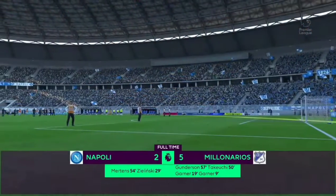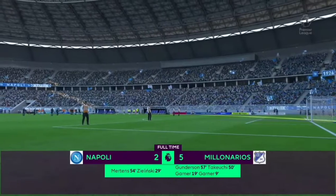The final score: Ho'Hunters 5, Napoli 2.